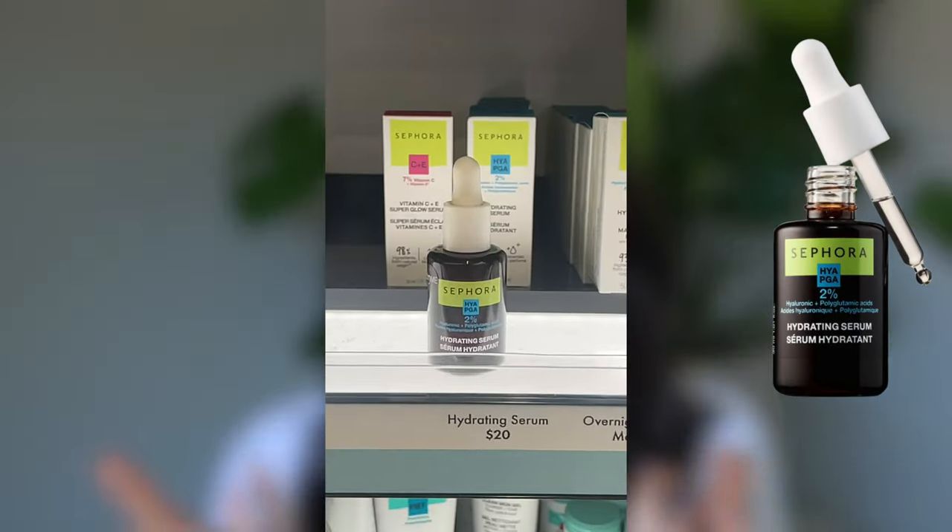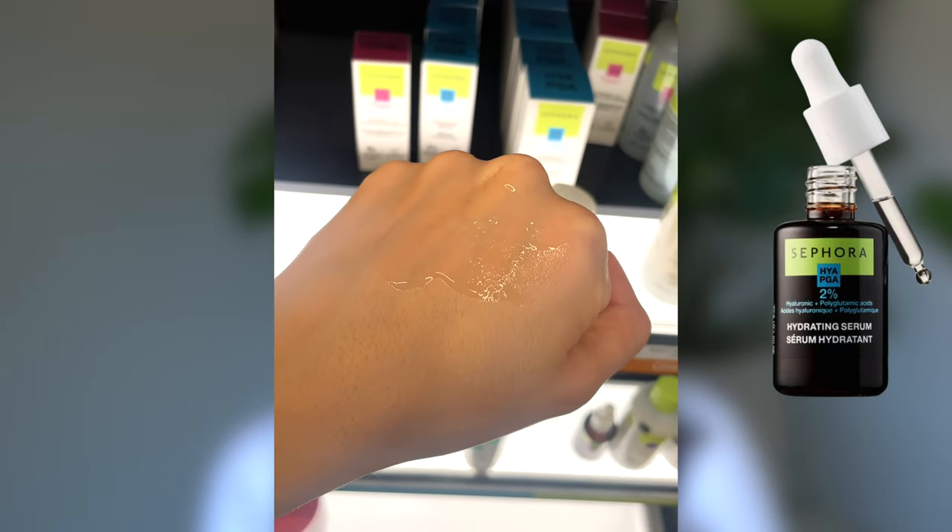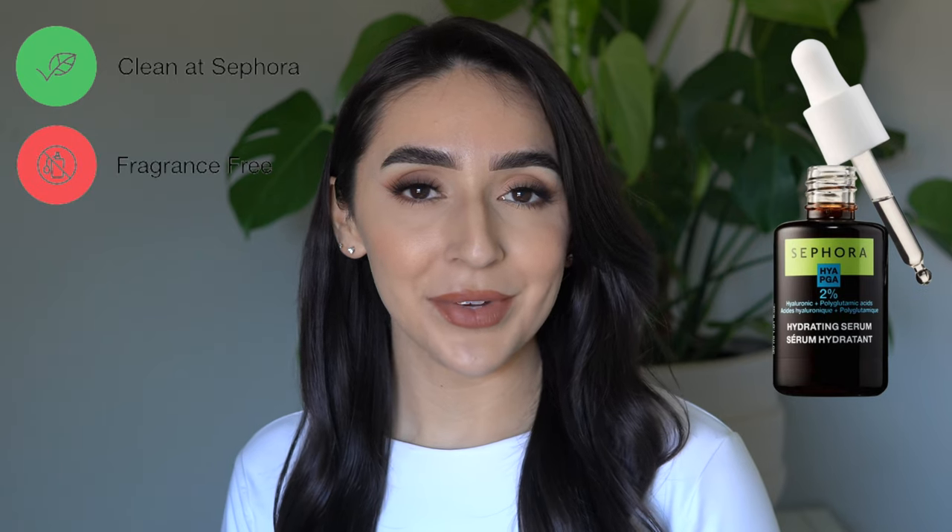A fabulous hydrating serum if you are on a budget is the Sephora Collection Hydrating Serum. This has 2% hyaluronic acid and polyglutamic acid that together draw in water molecules and lock them in under the surface of your skin, resulting in more plump, hydrated, dewy skin. This is a very simple hydrating serum. It is clean and fragrance-free. It retails for $20 and you can get it for $14 during the sale.